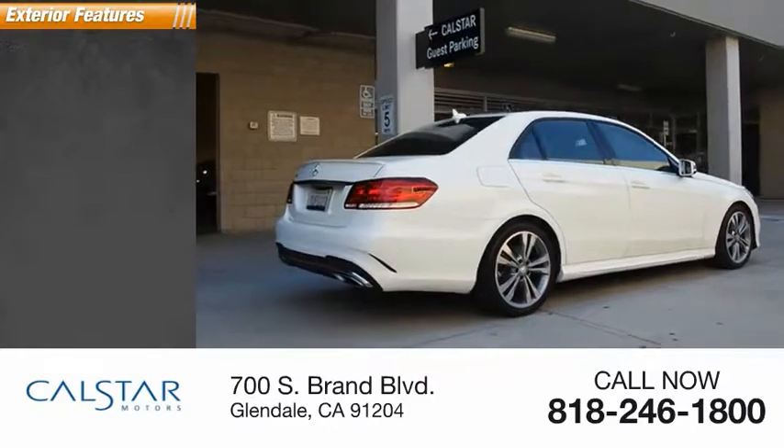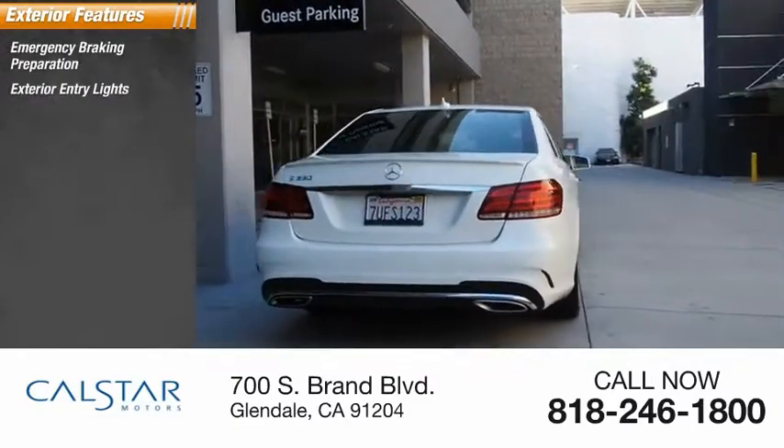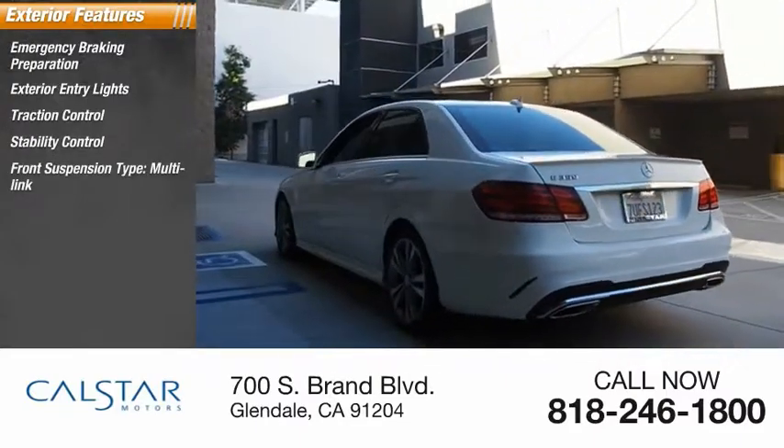Here are some of this vehicle's great options: emergency braking preparation, exterior entry lights, traction control, stability control, and front suspension type — multilink.